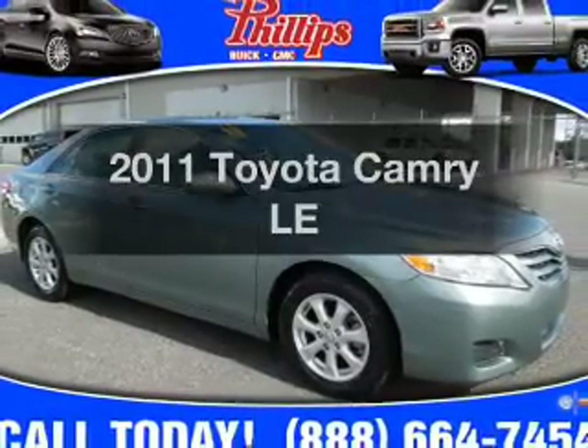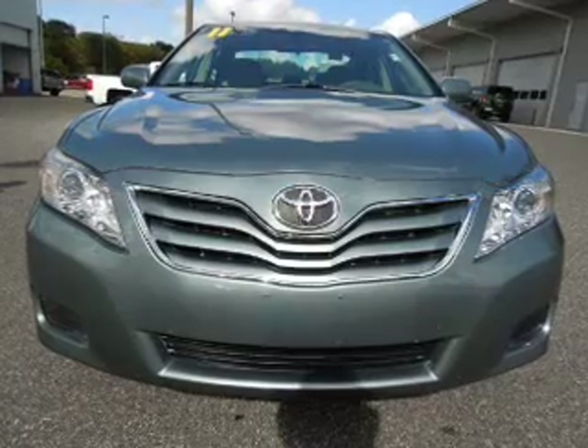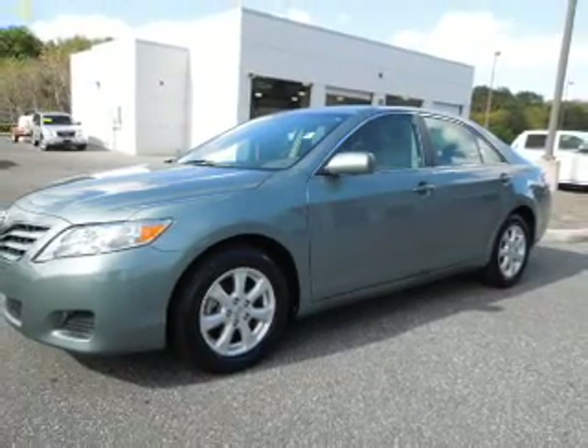Introducing the 2011 Toyota Camry. If you're looking for a first-rate auto, this one could be yours today. With an efficient four-cylinder engine, the powertrain includes front-wheel drive, driven by a six-speed automatic transmission.